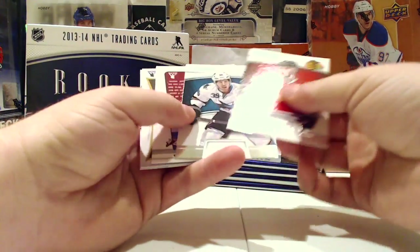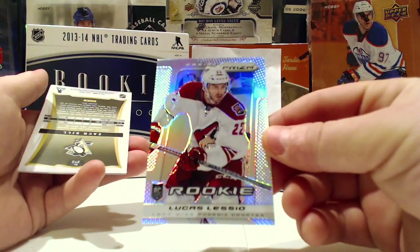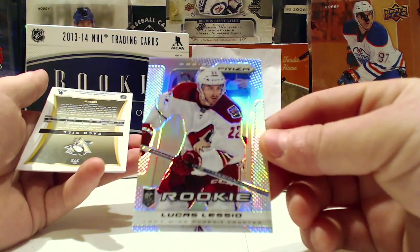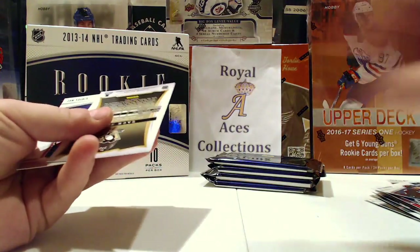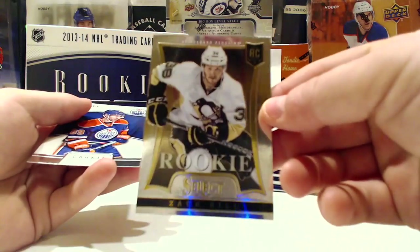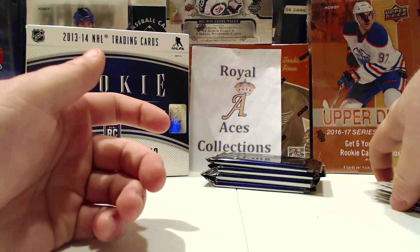Got a Lucas Alessio Prism Rookie Update and a Zaxill Select Rookie Update. I just don't remember Zaxill being a Penguin, but okay.